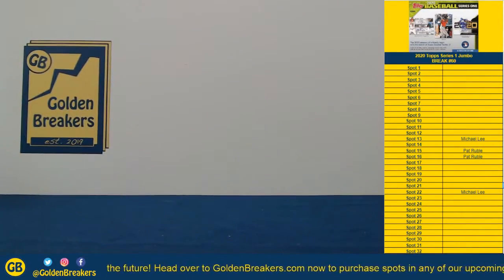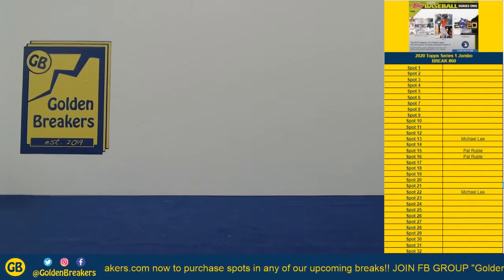Alright guys, so that wraps up our portion of the night for our Super Bowl winners. We'll get those shipped after — they'll be shipped out in the morning.